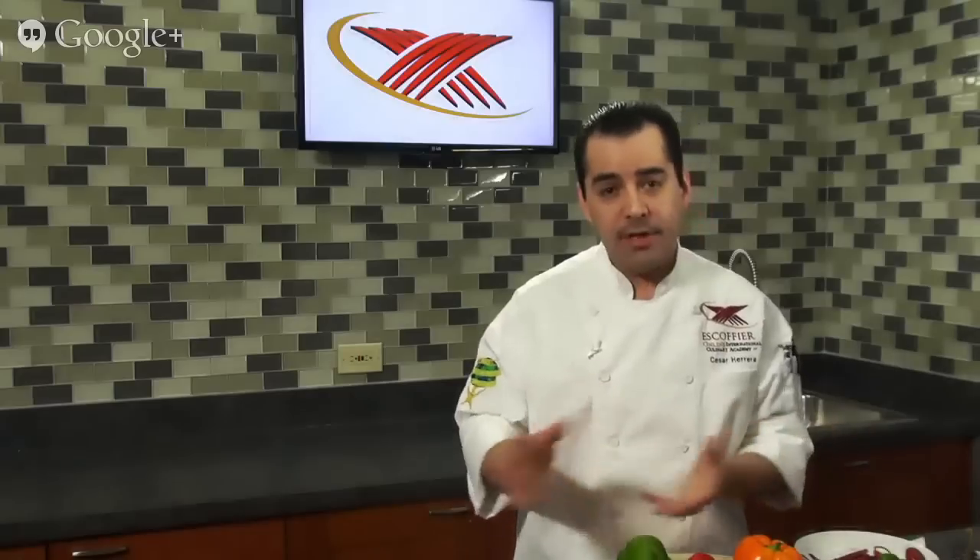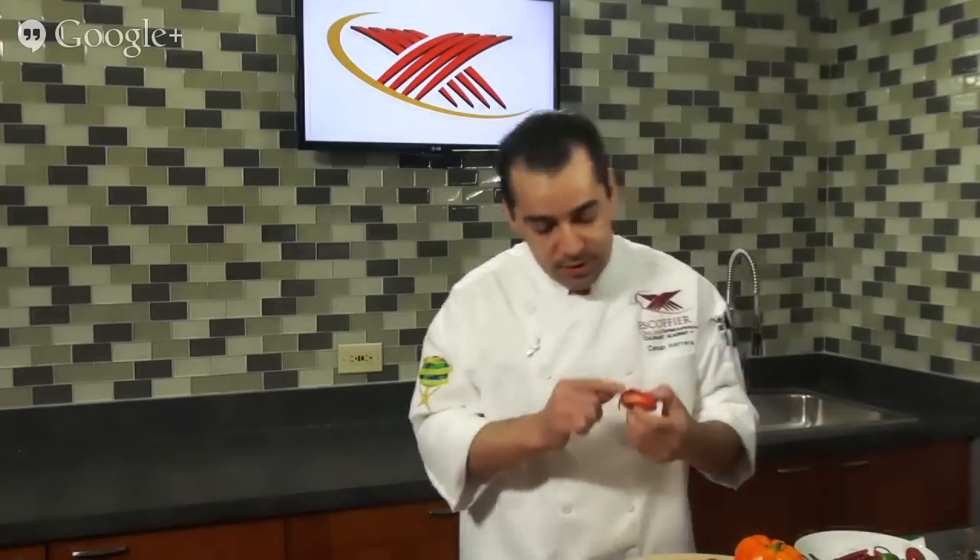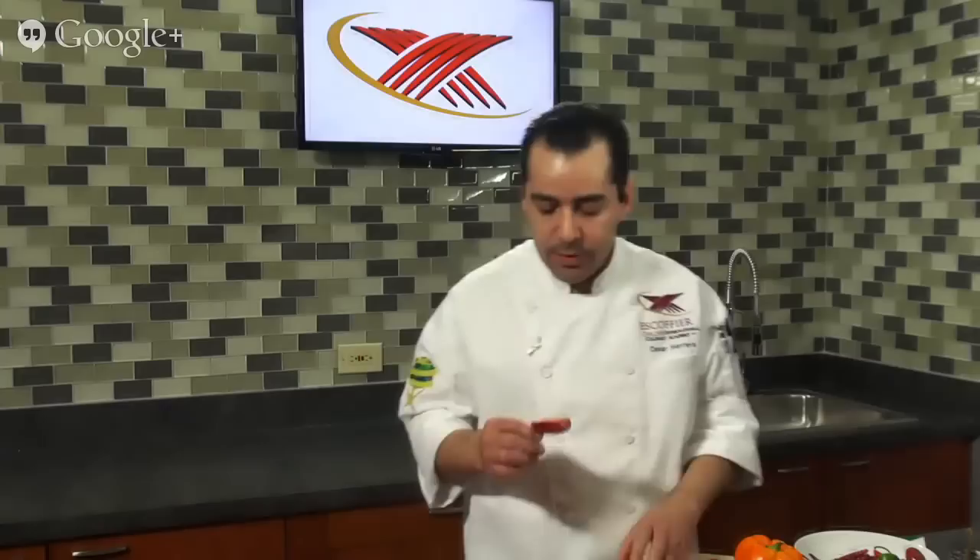What makes peppers hot? Not all peppers are hot, as some people think. For example, we have the bell pepper — not hot at all. And then we have the habanero pepper, which is really extremely hot. What makes them hot is the chemical they contain, called capsaicin. This chemical is inside the membrane. Some people think it's in the skin — no. When you cut them open, it's not even the seeds that are really hot. The membrane inside is what contains the most capsaicin.